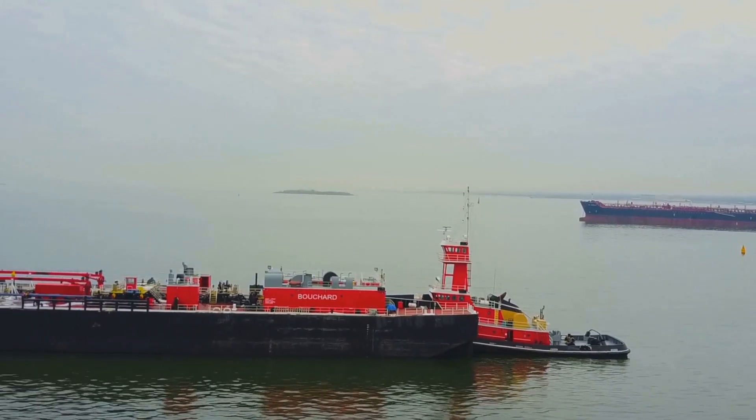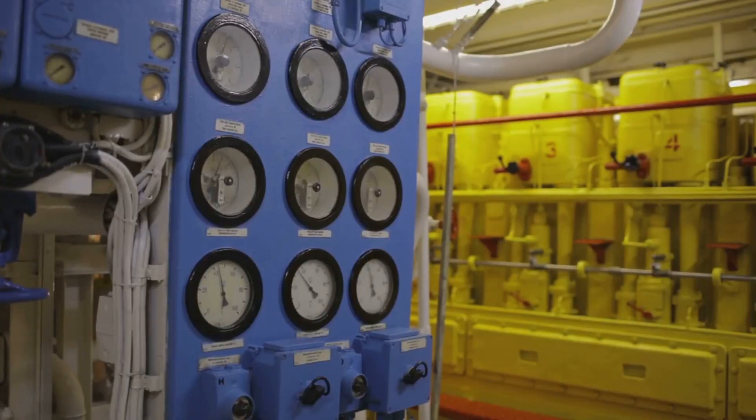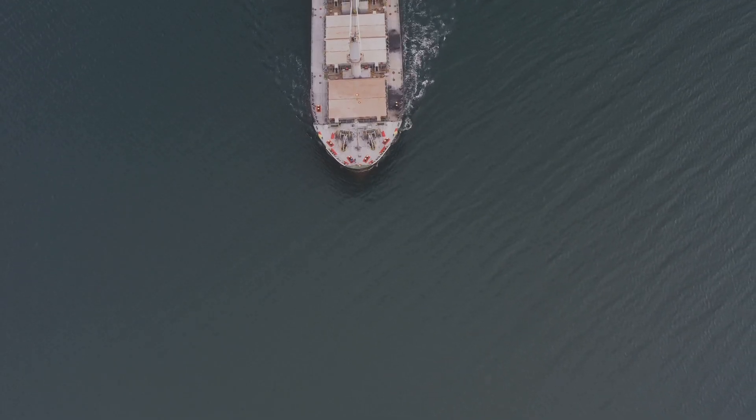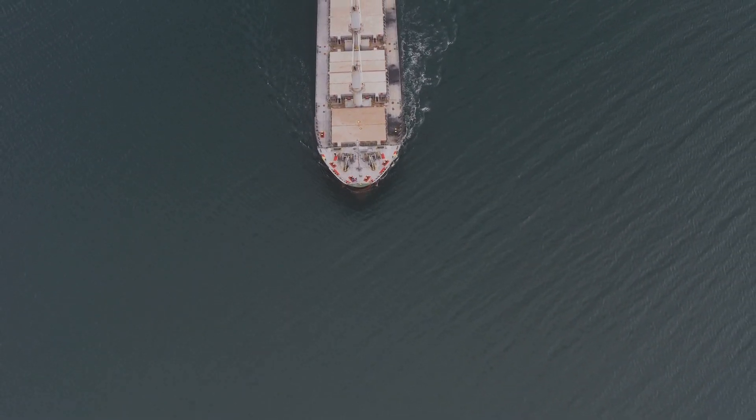And that, my friends, is the art of stopping a ship. It might not be as simple as hitting the brakes, but it's certainly just as important for ensuring a smooth and safe journey across the waves.